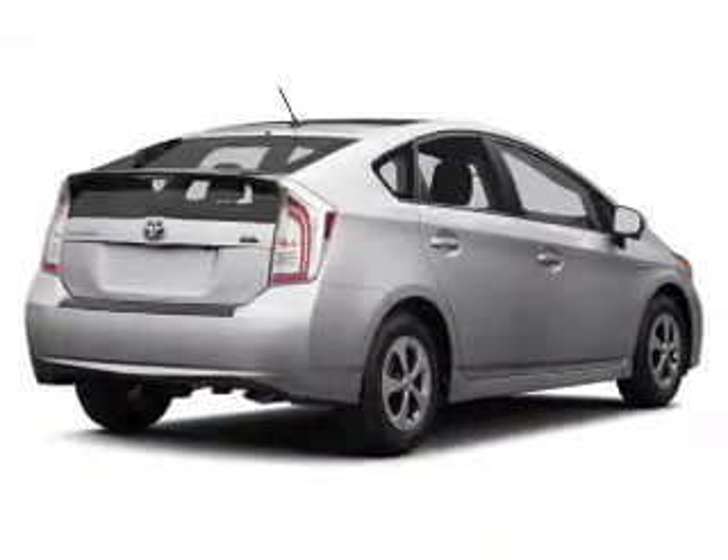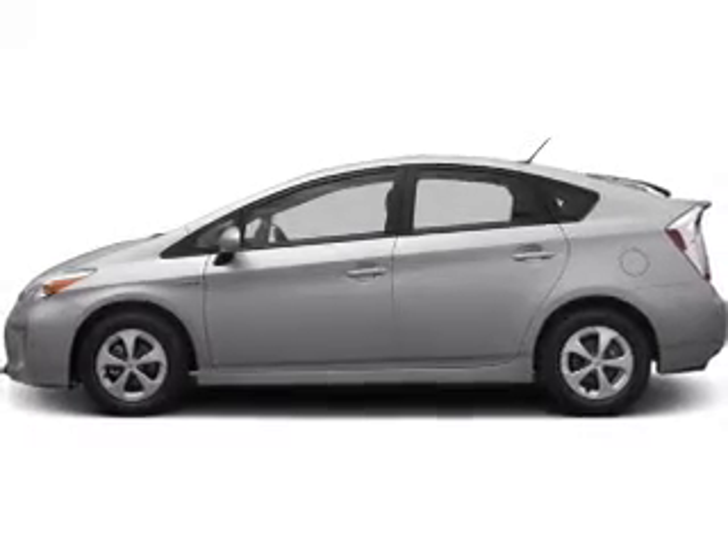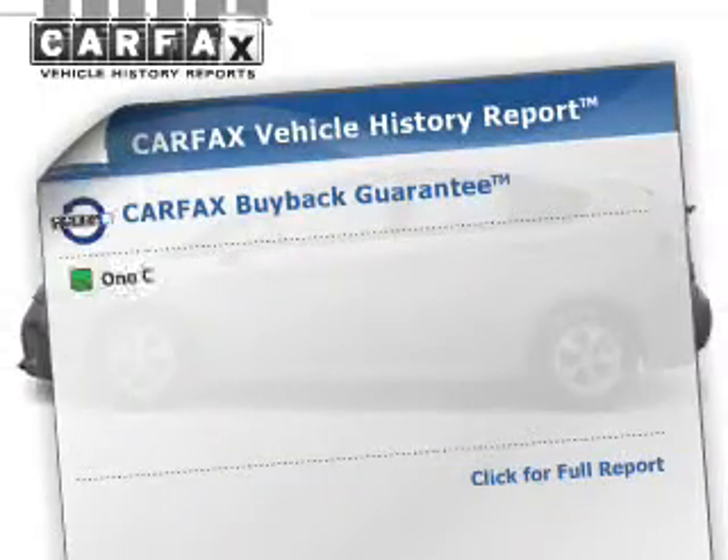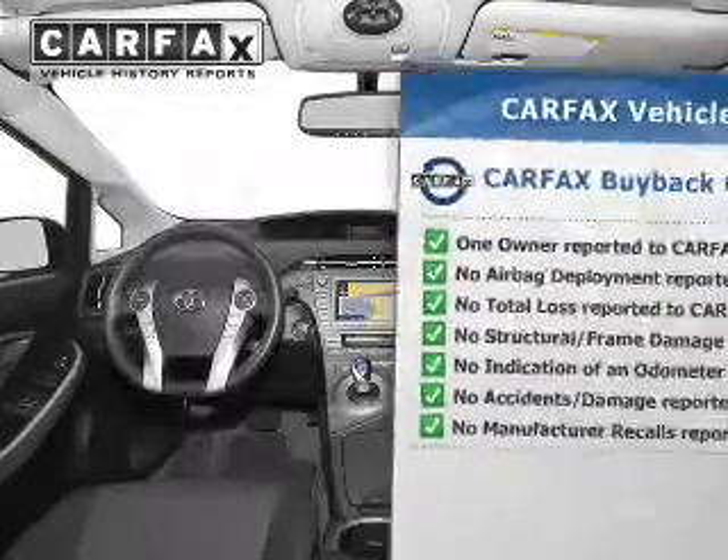The powertrain includes front wheel drive with a reliable engine that responds smoothly to its automatic transmission. This vehicle comes with a CARFAX report which reduces your buying risk by providing the vehicle's history before you purchase.